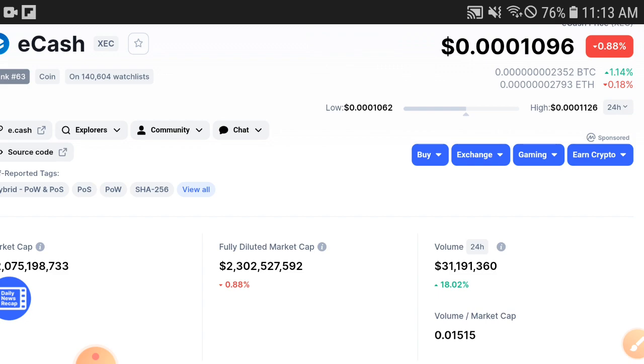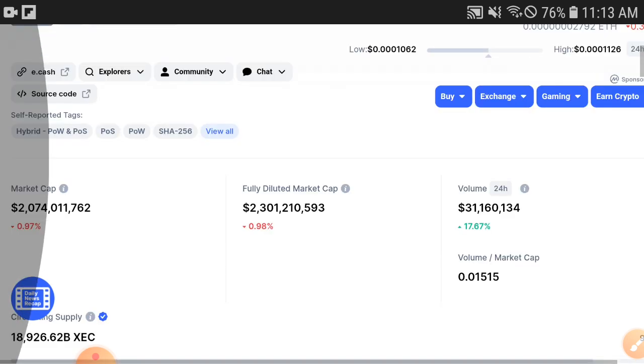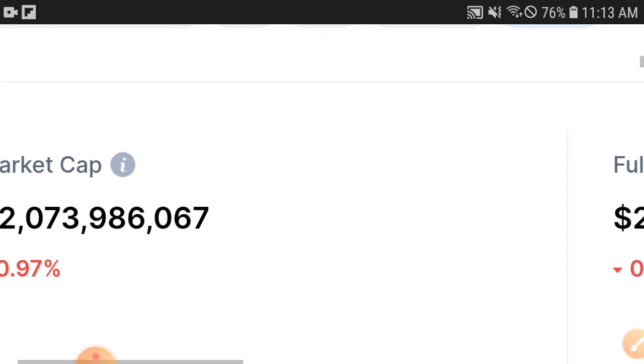If you are new to my channel, please subscribe and press the bell icon for video notifications, and don't forget to like the video. As you can see here, the price is $0.0001096 USD — very cheap, down 0.98%. But don't worry, when the volume is increasing, the market cap also starts increasing.